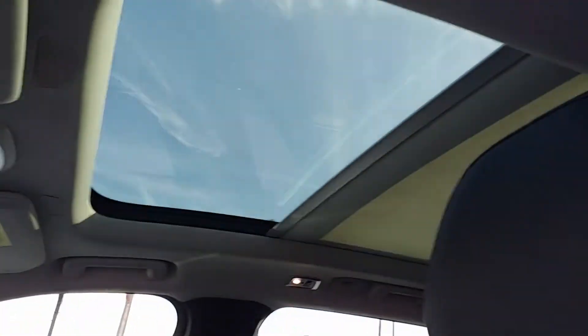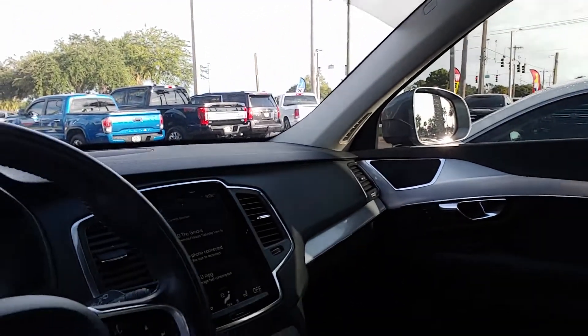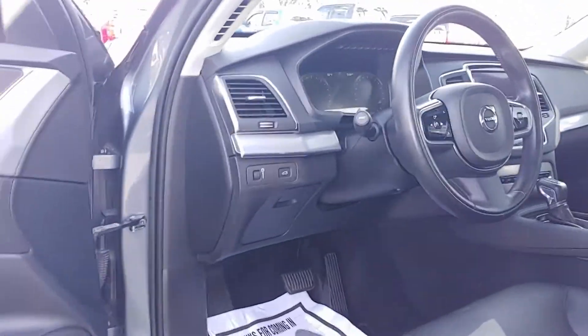You can see it's got the panoramic sunroof. This one's all loaded up, all-wheel-drive. Really, really a nice vehicle.